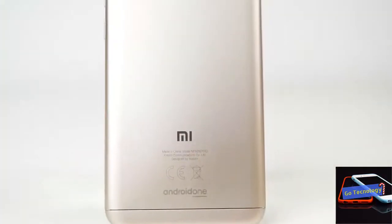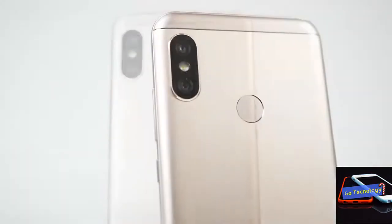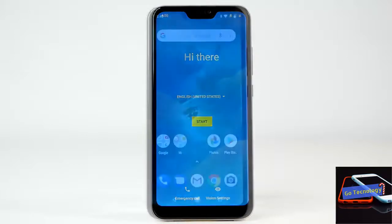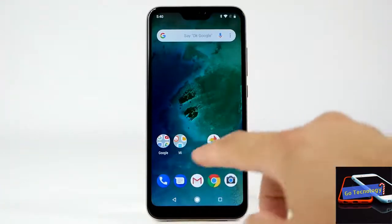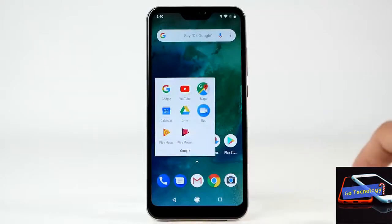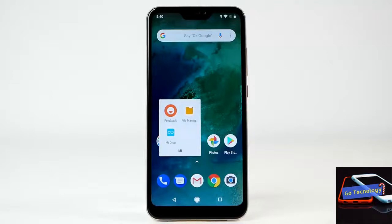The software on the Mi A2 is among its highlights. As part of the Android One program, the device runs stock Android 8.1 Oreo out of the box and is also slated to get the Android 9 Pie update. The Mi A2 features a 5.99-inch display with FHD+ resolution and 18:9 aspect ratio. Under the hood is a capable Qualcomm Snapdragon 660 octa-core chipset. While there are different storage options, unfortunately there is no microSD card slot to expand the memory.